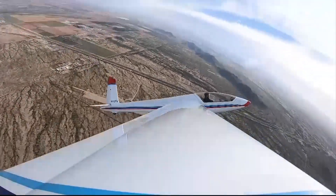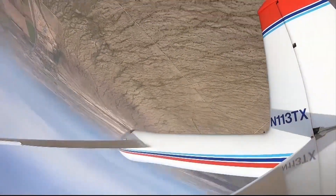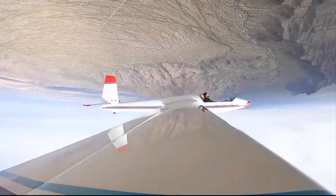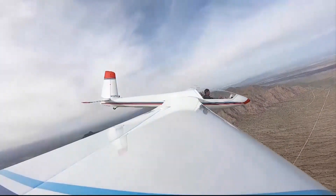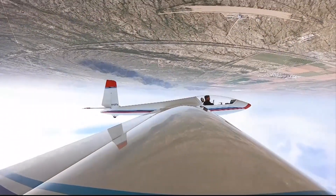A panel of judges scores the pilots' sequence, similar to figure skating, scoring different maneuvers such as looping and rolling figures. We start as judges with the assumption that the figure is going to be perfect. We start with 10, and then every time we see a mistake, we knock some points off. And there are all sorts of deductions for each of the various errors that you can make in a particular figure. So we deduct from 10 down to perhaps as low as zero.